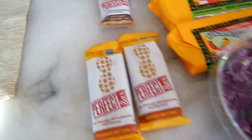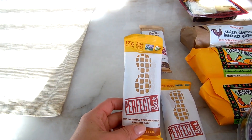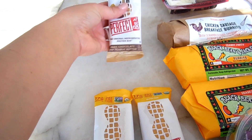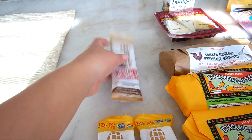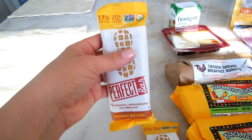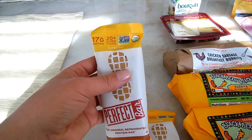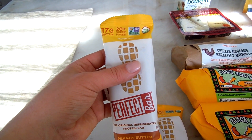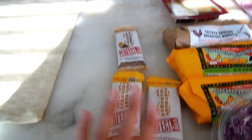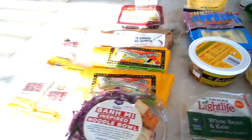Last but not least, my favorite bars: the Perfect Bars. They're refrigerated and Trader Joe's carries two flavors — dark chocolate chip peanut butter and plain peanut butter. The plain peanut butter tastes exactly like a Reese's peanut butter cup. It's so good I can eat it like a candy bar, and it's super filling, so sometimes I'll have it as a meal. I recommend it to anyone who hasn't tried them.